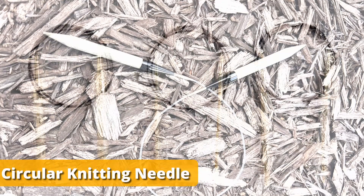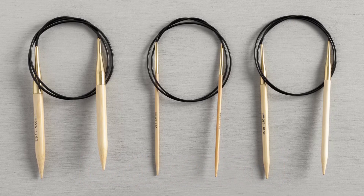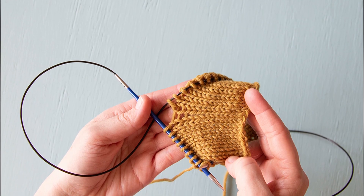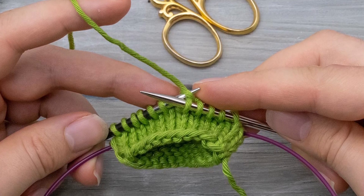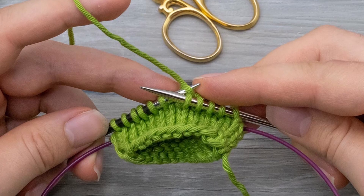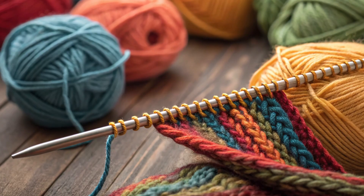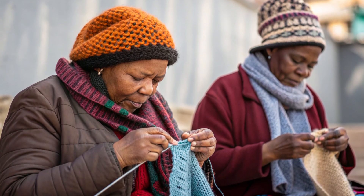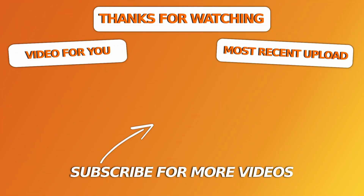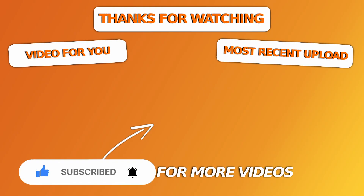This is a circular knitting needle. Each end is a tapered wooden point, and the clear plastic wire in between holds the stitches in place during circular or large-scale knitting. Knitters use these to make hats, sweaters, or scarves in one continuous loop — no seams required. So no mysterious office conspiracy here, just someone who dropped their crafting gear. If you love uncovering strange and mysterious objects, hit that like button and subscribe. Stay curious — more finds coming soon.